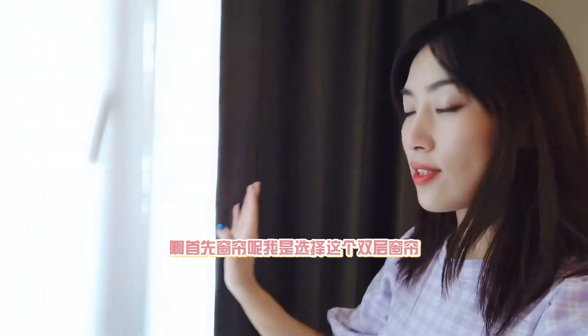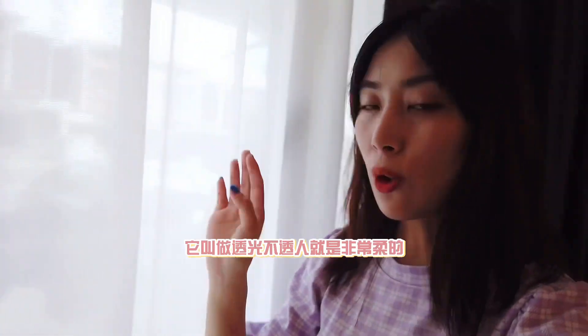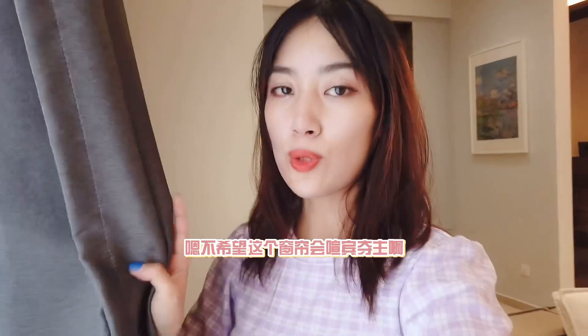这边我买了一个日落的氛围灯，就非常美，晚上看电视的时候就可以看着这个氛围灯，非常的舒服。窗帘呢，我是选择这个双层窗帘，外面这层纱帘叫做透光不透人，是非常柔的这样的面料。然后里面这层呢，我选的就是这个深灰色的，因为跟我家居的这个颜色比较搭，不希望窗帘会喧宾夺主。